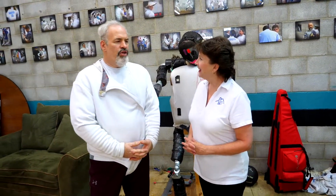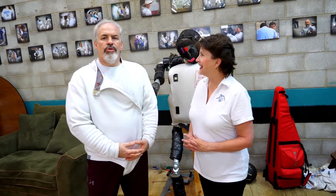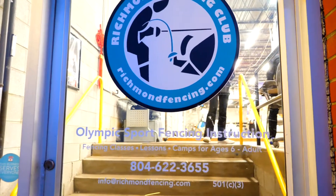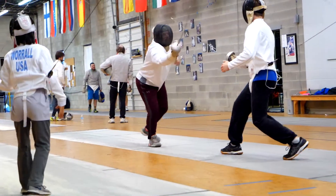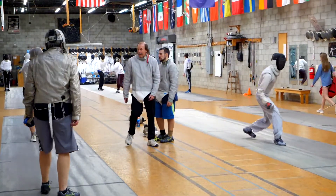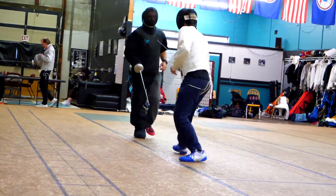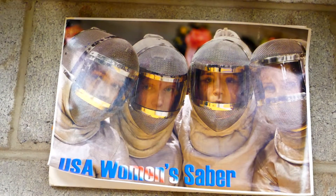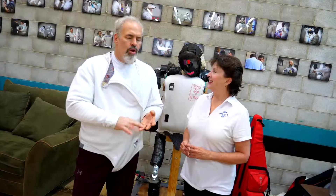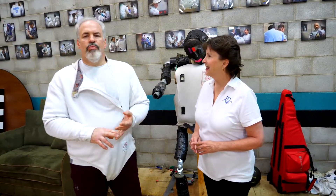Early in the 90s the university basically lost interest in the program and the Richmond Fencing Club was born. We train athletes to do the competitive Olympic sport of fencing. Our students are all over the United States right now in colleges and university fencing programs.